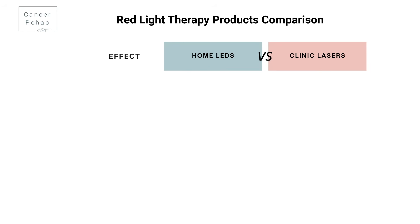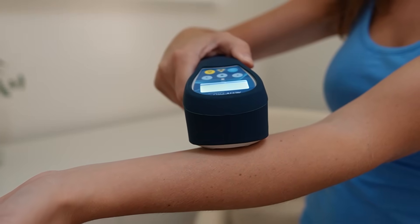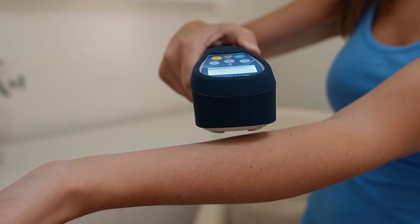Here's the thing: this research was done in a clinic setting with medical-grade equipment. In the clinic, I use devices like this — red light therapy in a medical setting, often referred to as low-level lasers. We use these for things like surgical scar tissue, axillary cording, fibrosis, and deep swelling and inflammation that just won't budge.